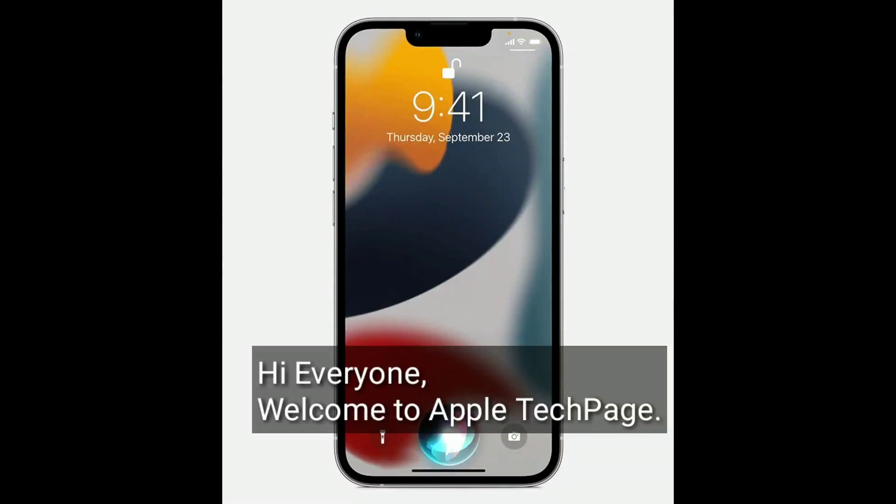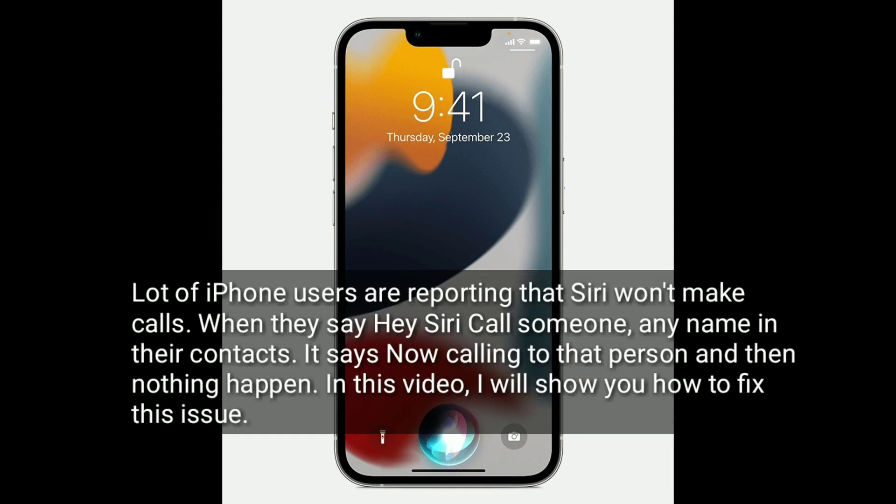Hi everyone, welcome to Apple Tech Page. A lot of iPhone users are reporting that Siri won't make calls. When they say 'Hey Siri, call someone' with a name in their contacts, it says 'Now calling' that person and then nothing happens.